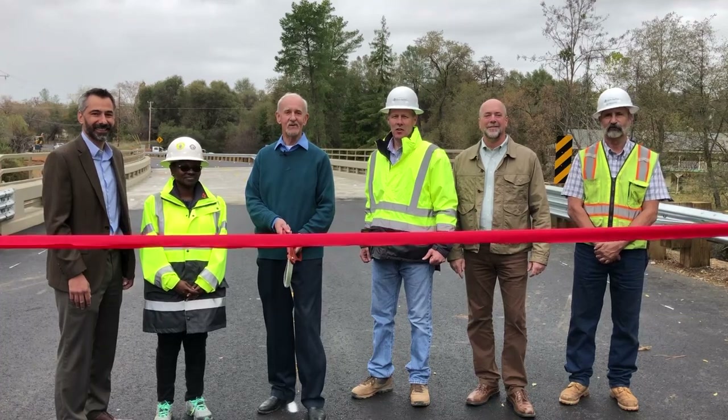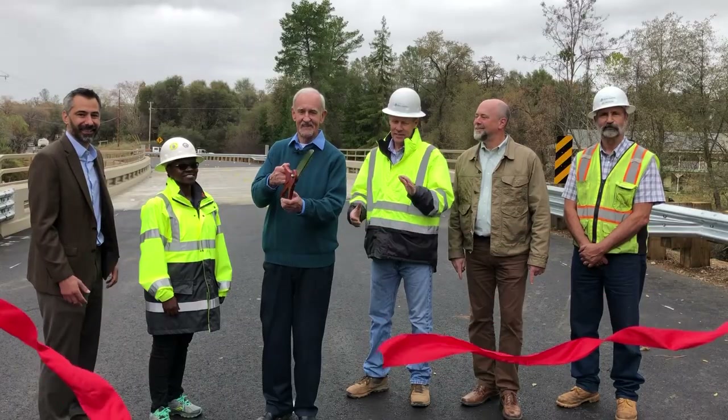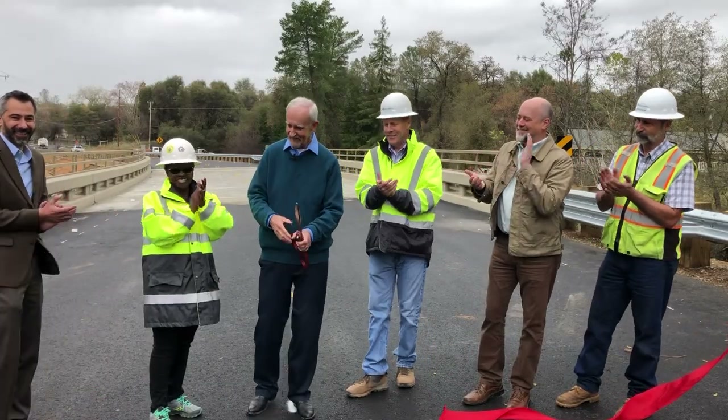Welcome to Newcastle and the Gold Hill Road Bridge opening. We're out here at the Gold Hill Road Bridge.